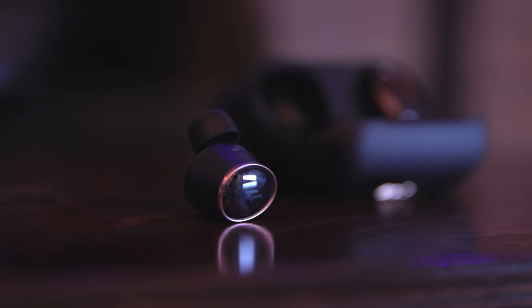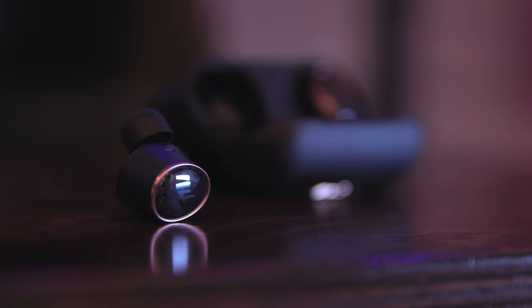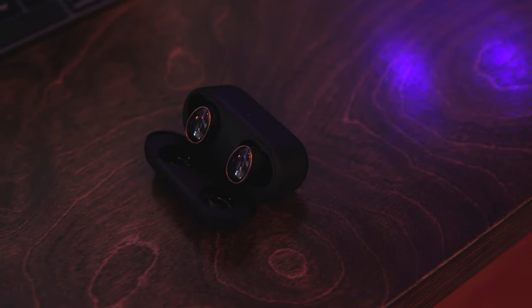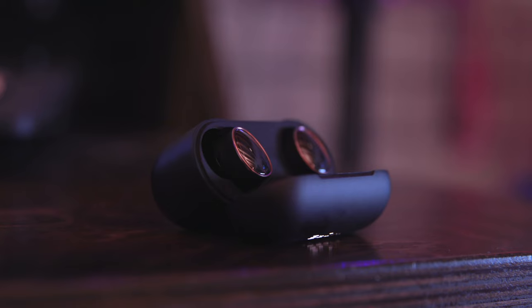With that transparency mode, there is a pass-through mode and a voice enhancement mode which will allow you to hear people a little bit better. They also have touch controls on the side, they're very comfortable in your ears, and honestly I love the sound quality — they're far better than my AirPods Pro. They also have an app you can use to customize controls and adjust the active noise cancellation modes.